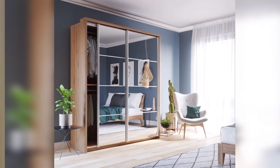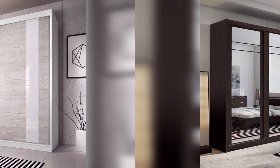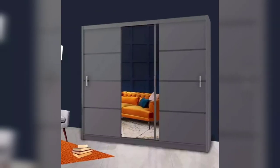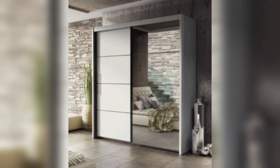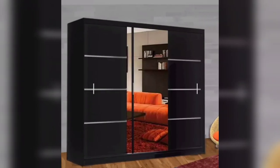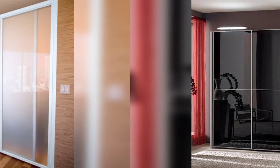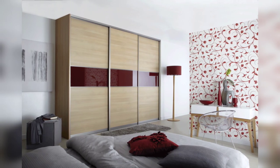A wardrobe with sliding doors is a practical and functional solution which is suitable for every room in the house. Because doors slide to the side and do not open into the room, you will be able to utilize the space and get good storage solutions. When you need to assemble your cabinet, you can choose from a wide range of sliding doors, shelves, drawers, and much more.